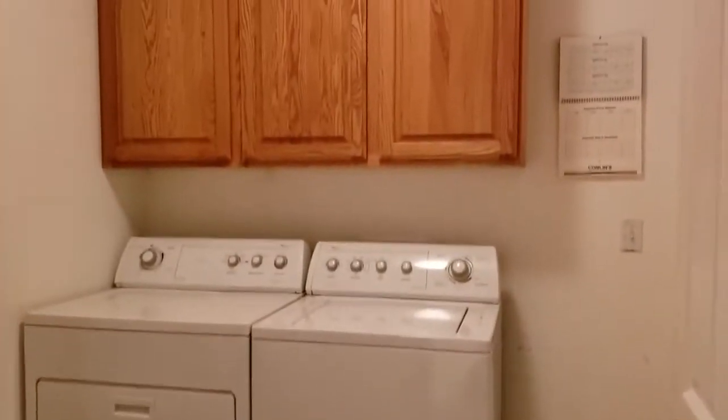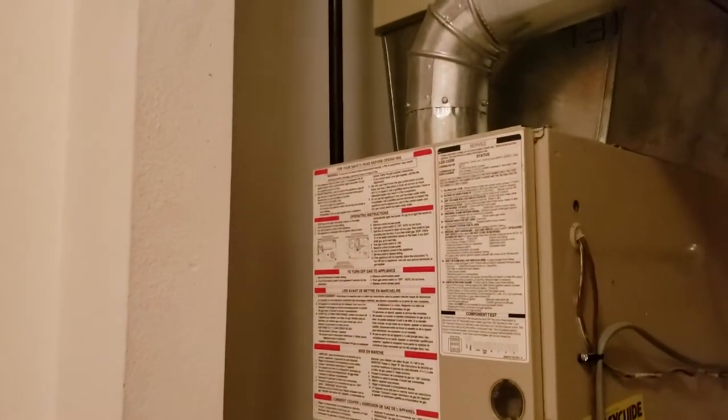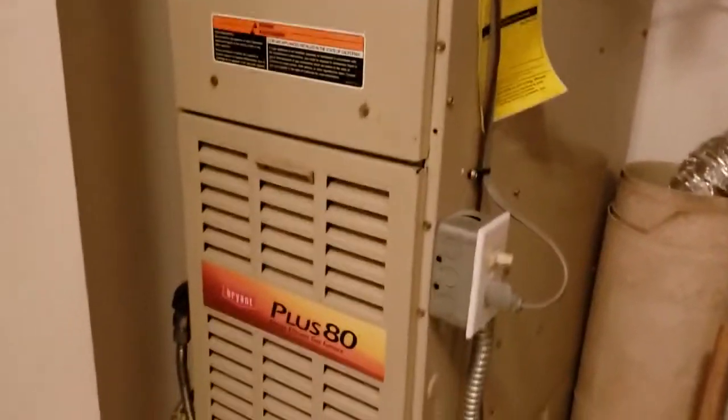Here's the laundry room, and then there's some storage — actually the mechanicals are back there, not storage. So you've got your hot water heater tank. And on this side — open this — there's your furnace or AC unit. Maybe it needs a little cleaning down there. Hopefully that gives you some of what you need to form an opinion on that.